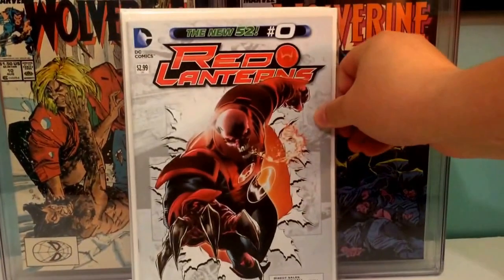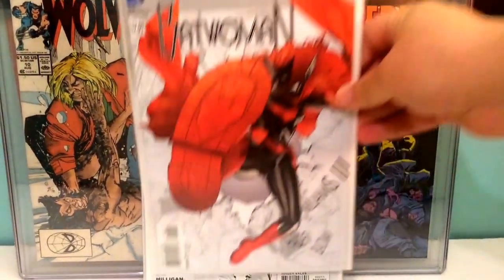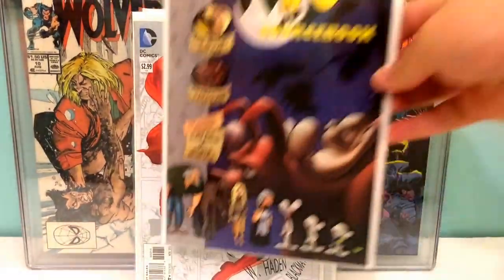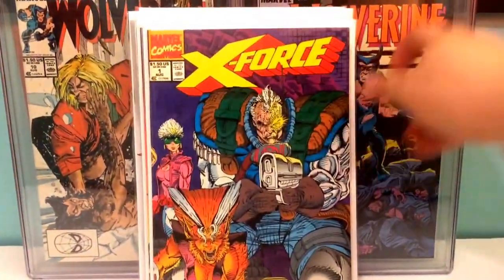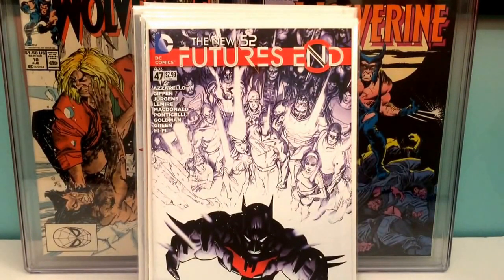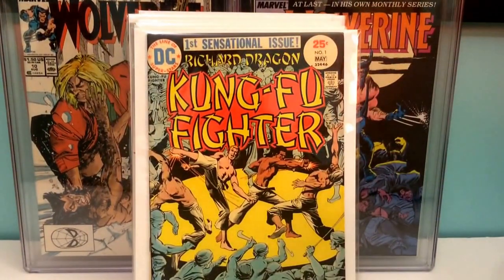Red Lanterns issue zero. Batwoman issue zero. Bone Sourcebook. Bone number 19. X-Force number one. Futures End 47, the first Tim Drake as Batman Beyond.